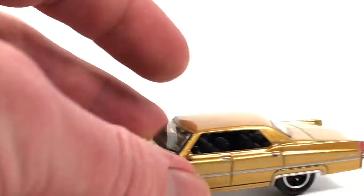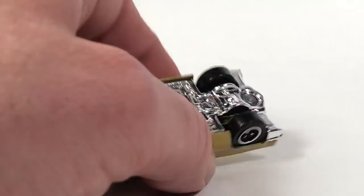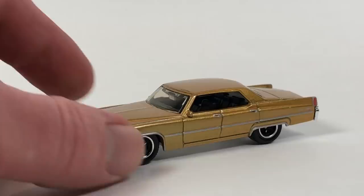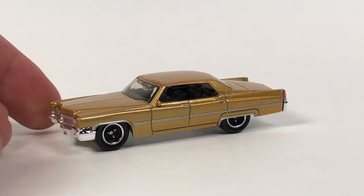All we have left is a Matchbox Cadillac Sedan DeVille — it had already fallen out of its package. It's a pretty cool Cadillac casting with several variations. The copyright date on the bottom is 2007 and the card is also 2007, so this is likely the first release or first color it came out in. It looks pretty good — a pretty sweet Cadillac.